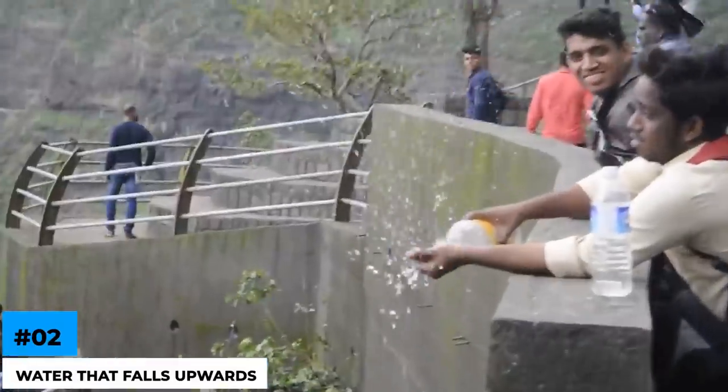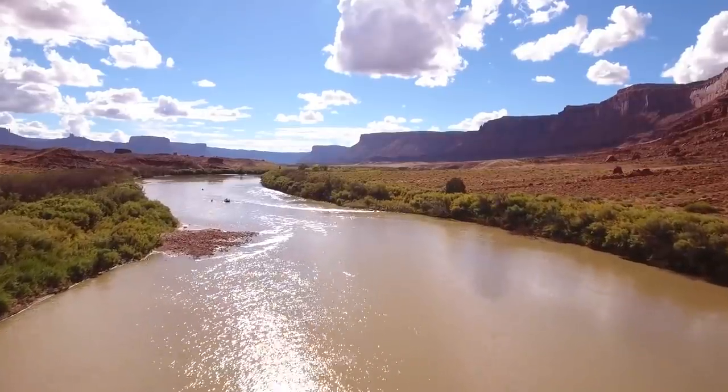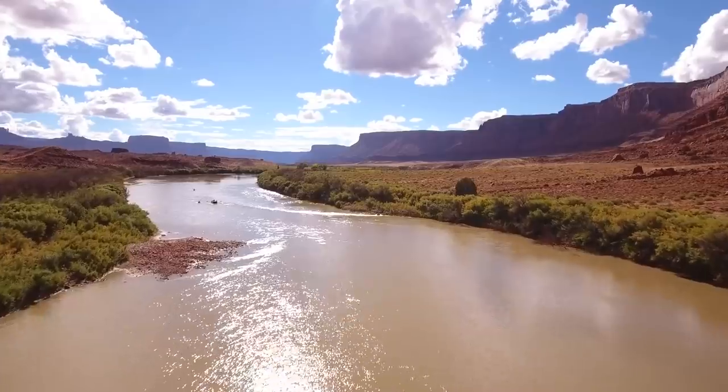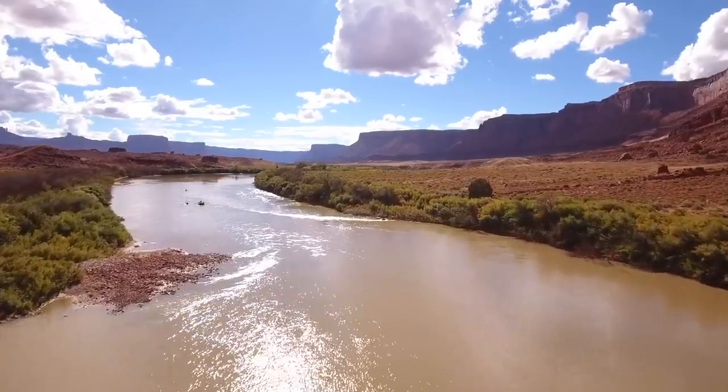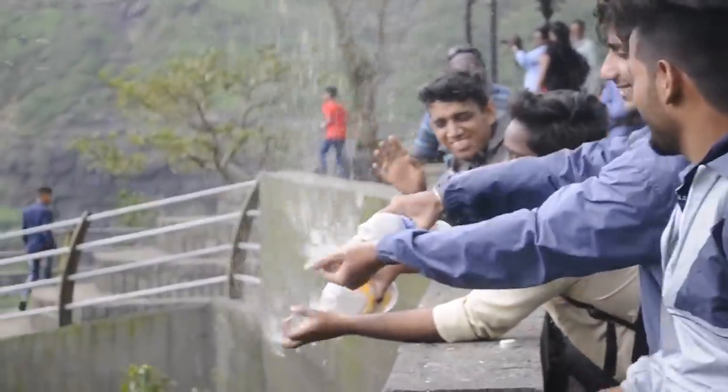Number 2: water that falls upwards? Upward waterfalls have been seen at the Hoover Dam, located on the Colorado River between the states of Arizona and Nevada. The strong air currents push the water, and it flows upwards and flies upwards too, defying gravity.